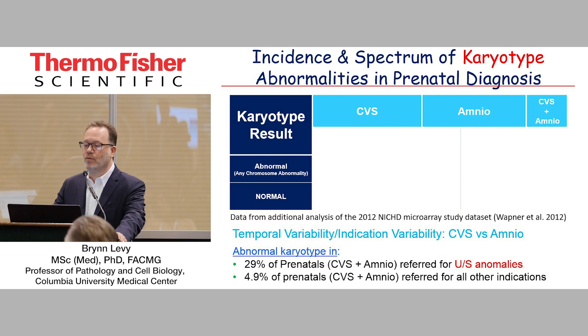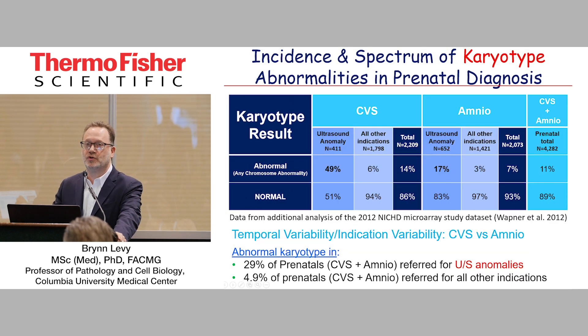People often ask, what's the likelihood of finding an abnormality when we do prenatal diagnosis? It really amazes me that people look for like one figure. I took all our data at Columbia, and overall, if you look at CVS and amnio, the greater majority of those are going to be normal — that's because most of those are AMAs — and about 11% of them are abnormal. But that's really not a good figure because you should be structuring that question differently. So if you say, how often do you see an abnormal karyotype? We see it in 29% of prenatals, lumping CVS and amnio together. And when you exclude ultrasound abnormalities, it's about 4.9%. So that question really should be asked not only in terms of the time, but also in terms of the indication or reason for referral. When you break that down, you start to see very different figures.